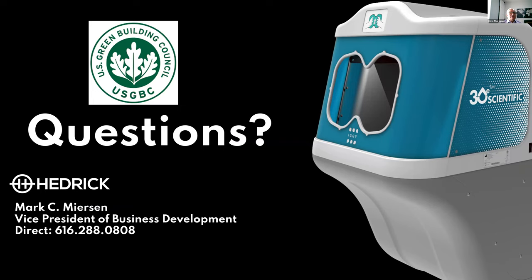Chris opens the Q&A. Kayla asks about how the process has been getting Iggy implemented in hospitals, restaurants, and school systems.